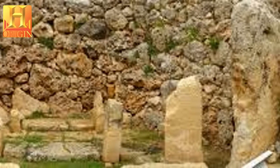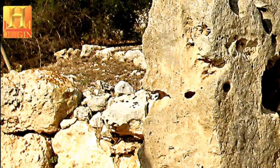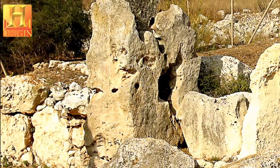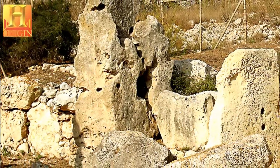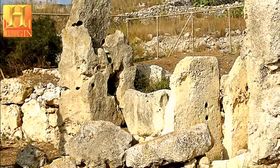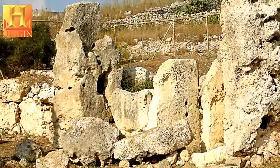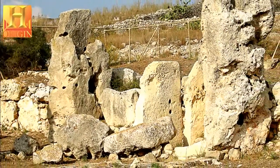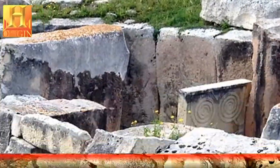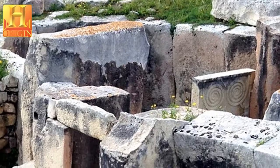Typically, the entrance to the building is found in the center of the facade, leading through a monumental passageway onto a paved court. The interiors of the buildings are formed of semi-circular chambers, usually referred to as apses, symmetrically arranged on either side of the main axis. The number of apses varies from building to building — some have three apses opening off the central court, whilst others have successive courts with four, five, and in one case even six apses.